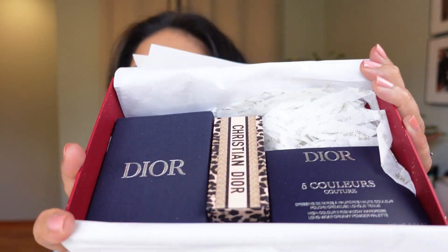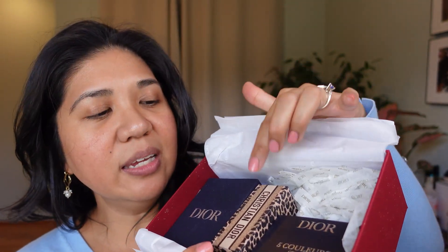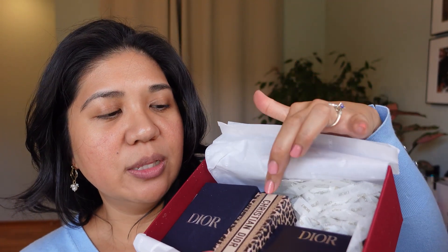The packaging is beautiful. Dior really has some of the best packaging — if I were to rate makeup packaging, it's Dior, then Chanel, maybe Guerlain. This is what's in my box: I ended up getting the lipstick from the Mitza collection.